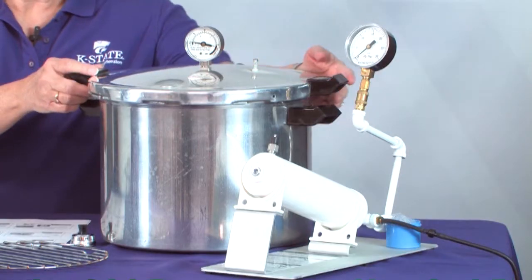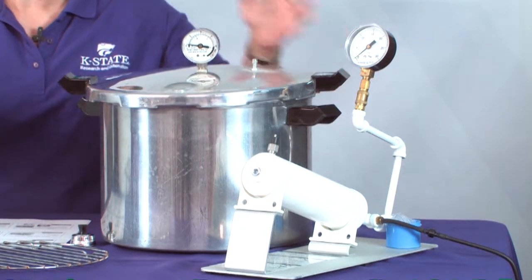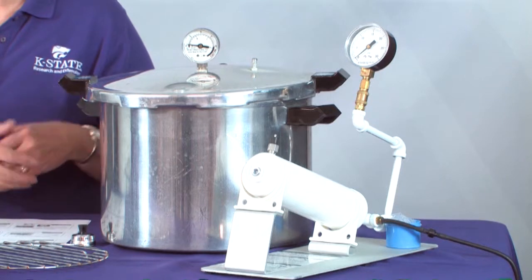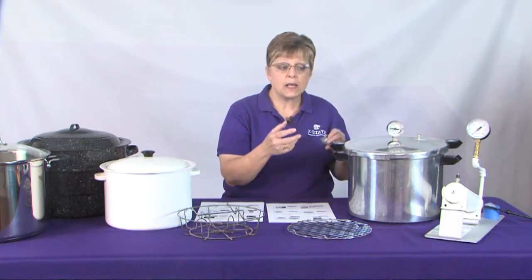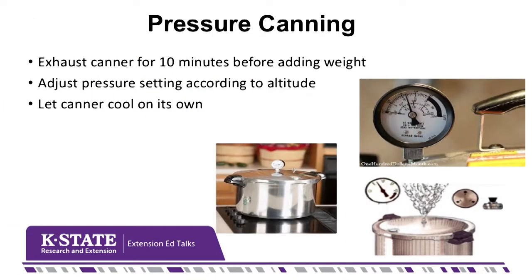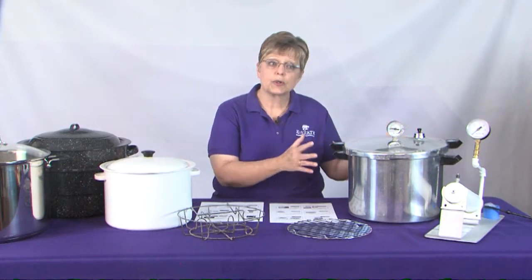When doing pressure canning, this is a more highly engineered piece of equipment where the lid locks on to hold the steam inside, and the jars are surrounded by hot steam rather than boiling water, which lets us take the temperature even higher. The first step is to lock on the lid and let steam rise out of the vent pipe for ten minutes before putting the weight on — that's called exhausting the canner — to ensure it's completely filled with hot steam. You watch the needle on the dial gauge to identify the pressure being reached, and when done, you let the canner cool down of its own accord.